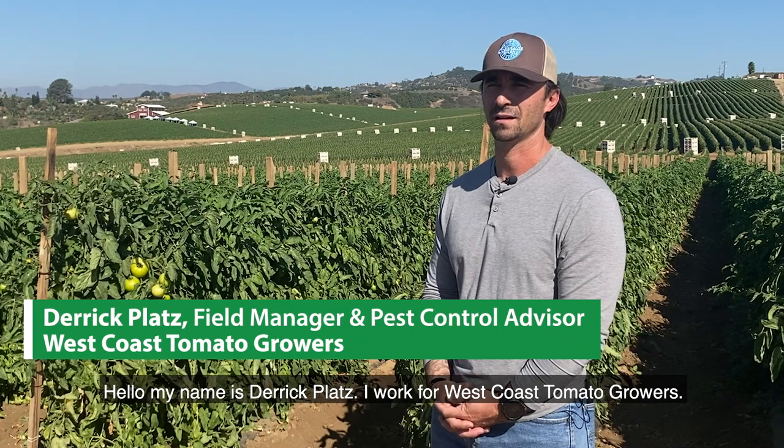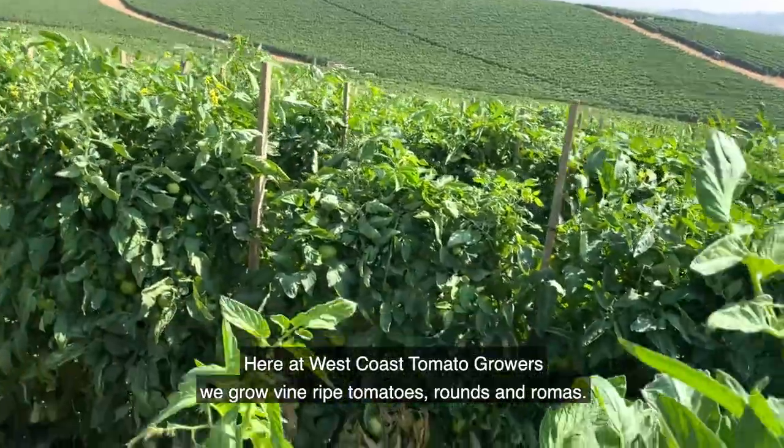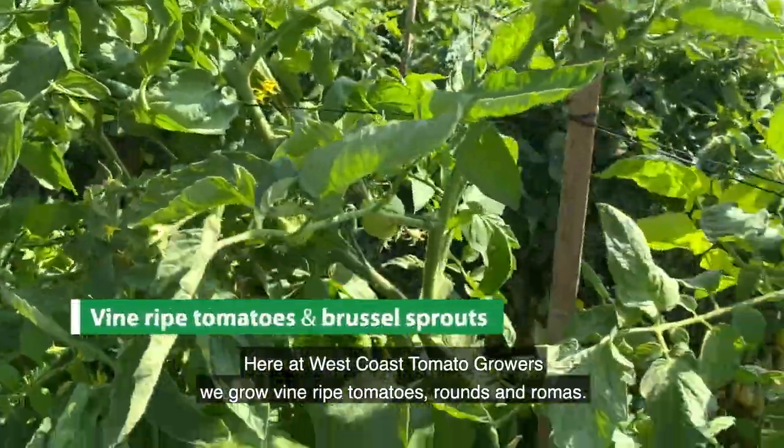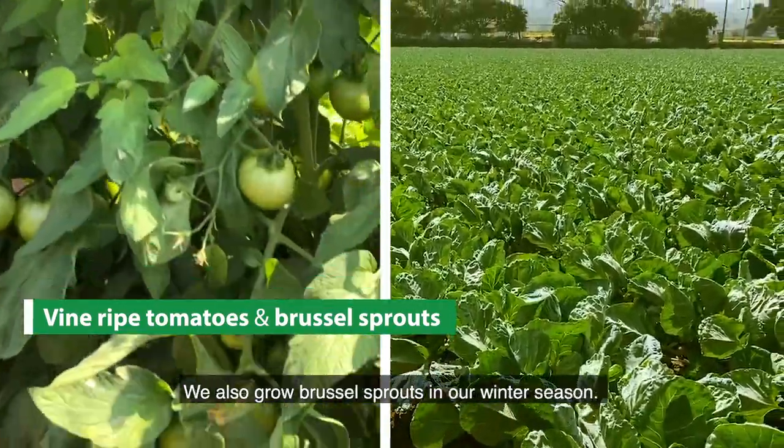Hello, my name is Derek Platts. I work for West Coast Tomato Growers as a field manager and pest control advisor. Here at West Coast Tomato Growers, we grow vine ripe tomatoes, rounds and romas. We also grow Brussels sprouts in our winter season.